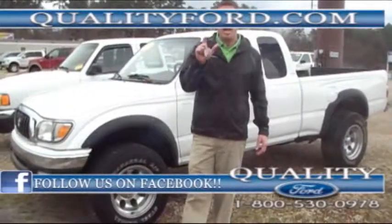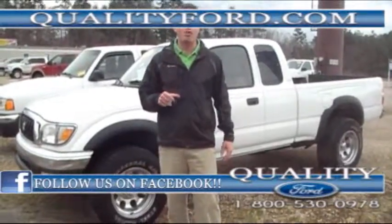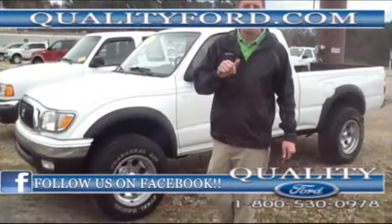Hey folks, Barrett Ken, Quality Ford. We have a nice 2003 Toyota Tacoma 4-wheel drive — come on, this is what everybody's looking for. 4-cylinder, automatic.